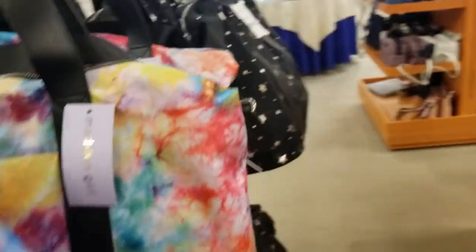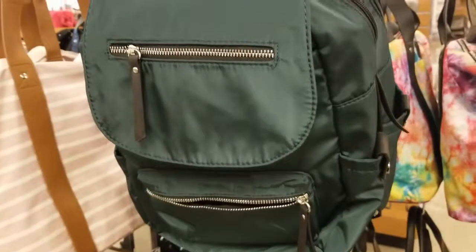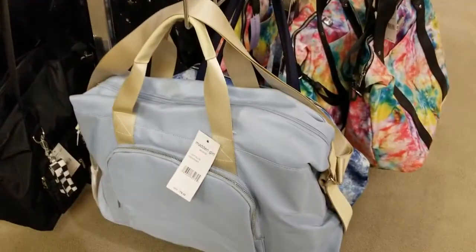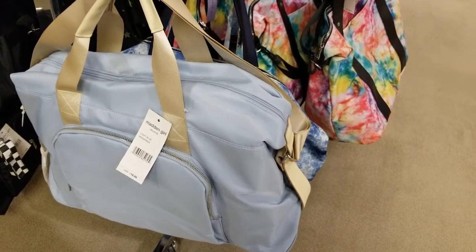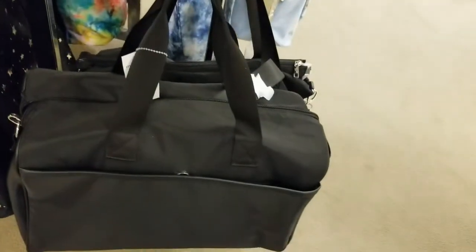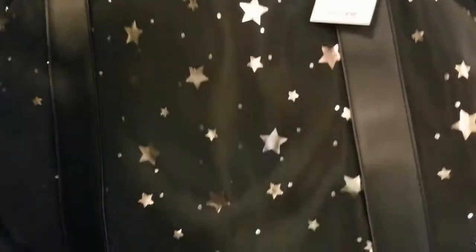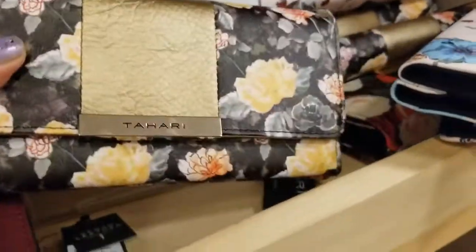They've got Steve Madden bags — this one's huge, 40% off. Originally $78, so take 40% off that. This little backpack here is Steve Madden. That blue one down there — baby blue — and this striped one by Steve Madden, that black one, and lastly this star big bag — $78 take 40% off. I see some cute wallets here by Tahari — $15 for these wallets!